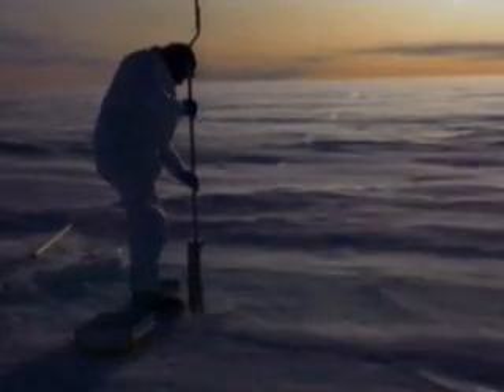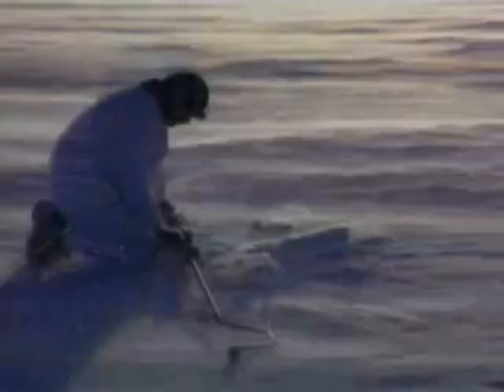Over millions of years, the dust has collected to create an ice cap three miles thick. But at the opposite end of the globe, the North Pole boasts the largest expanse of sea ice.